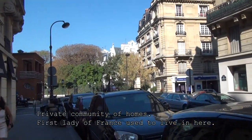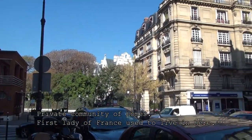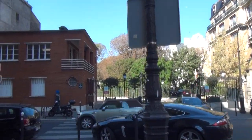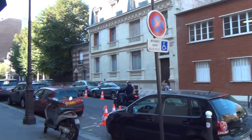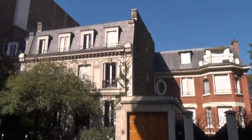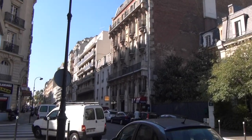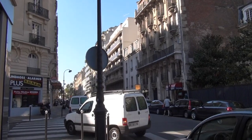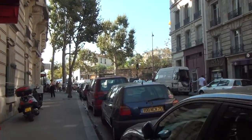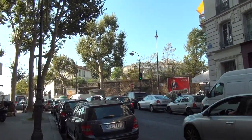Coming up to these gates with the white building in the back — that is a private village. There are a lot of them in the 16th. This particular one is where the First Lady used to live before she became First Lady. These are homes with gardens, and inside there's a whole community, which is like a gated community. The history of the village of Auteuil is really interesting — it was a little village all in itself before the revolution, and since 1860 it became part of Paris, in the lower 16th.